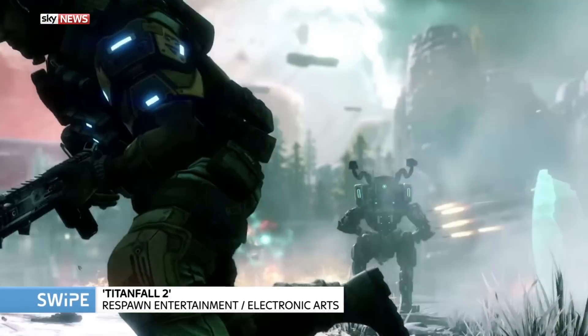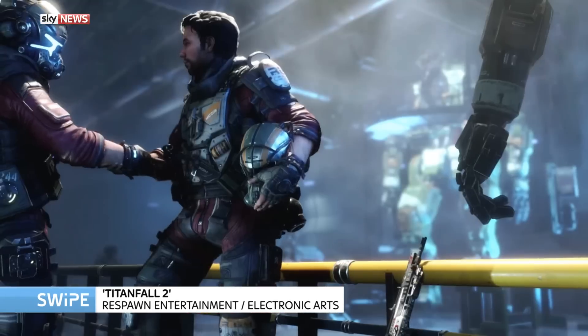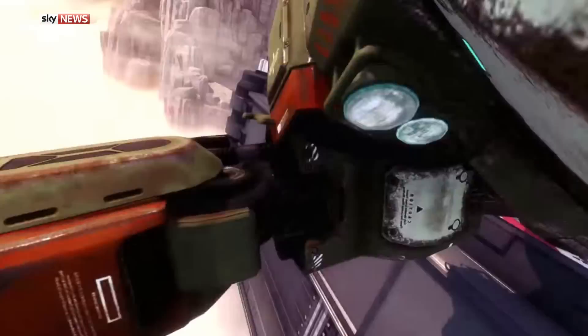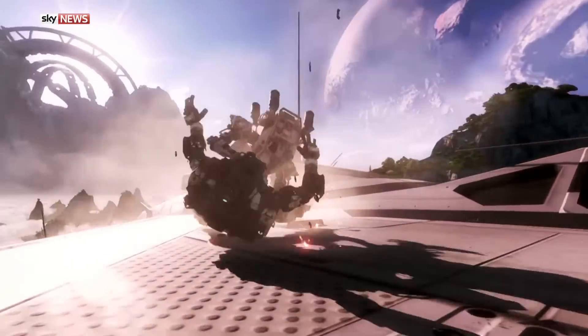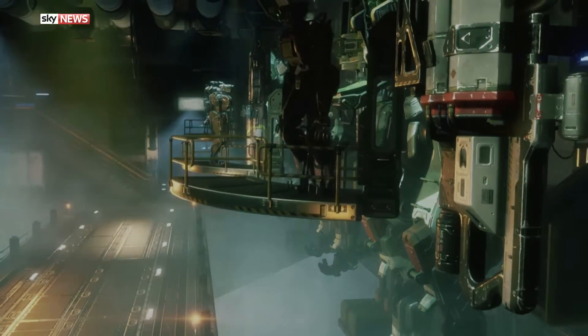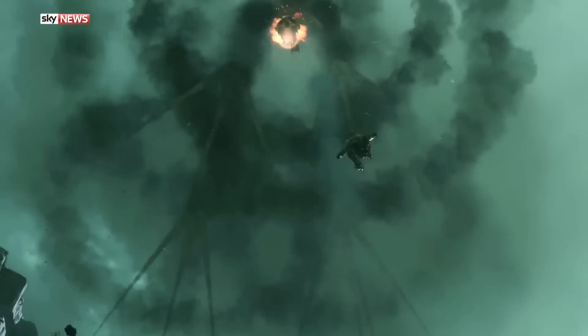Another game definitely going to make a big splash at Gamescom is Titanfall 2. You play as a pilot who can free-run and the real fun begins when you call in your giant mech. They're surprisingly zippy — you can jetpack around with a big rocket launcher. Titanfall 2 will fix issues people had with the first game, most notably that it was multiplayer only. People really want to get into the story of that world, and with Titanfall 2 they can, because there will be a single-player campaign. The game launches on October 28th.